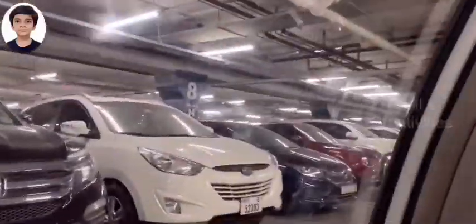Me, my sister, my papa and mama love it there very much. You can see it's so wonderful. This is one of our most favorite shopping malls in Dubai.